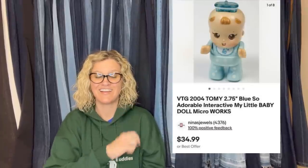This is a vintage Tomy brand interactive mini doll — less than three inches. They are super hard to find and sold almost immediately for full asking price of $34.99. Got it in a storage auction where the per-item cost was 28 cents. This is also from Nina's Jewels — it's a 2004 Tomy interactive My Little Baby Doll micro. How cute is that?